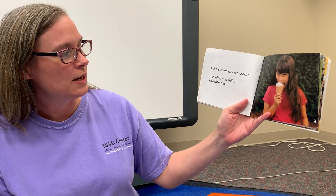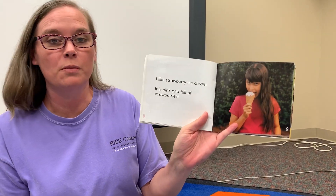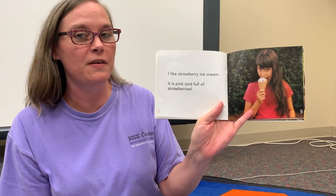I like ice cream. Oh, and look — she likes strawberry ice cream. It has strawberries in it. Mmm, that's one of my favorites.